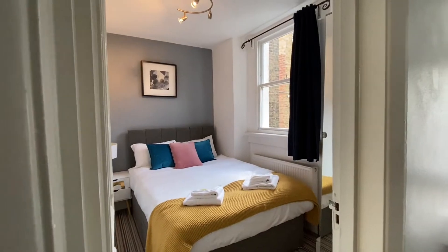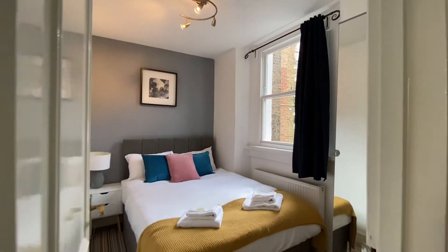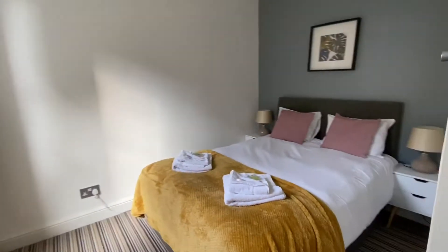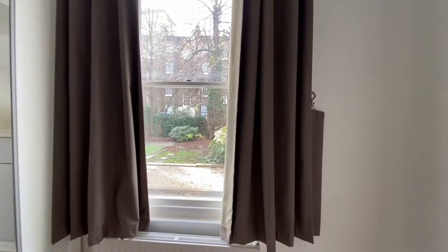With two double bedrooms, this provides an idyllic space for two couples, a house share or a small family. Each bedroom provides a wardrobe, bedside drawers and a view of the garden, aesthetically giving an appealing blend between traditional and contemporary.